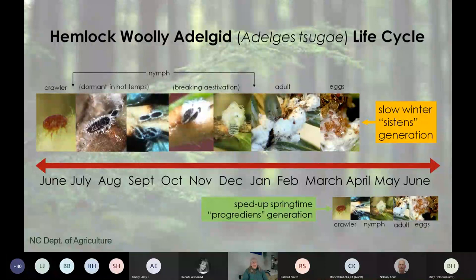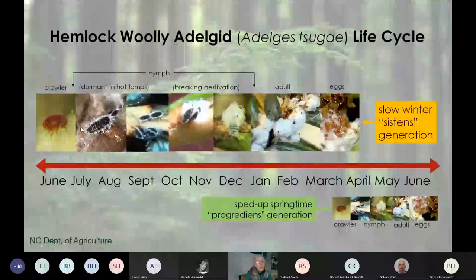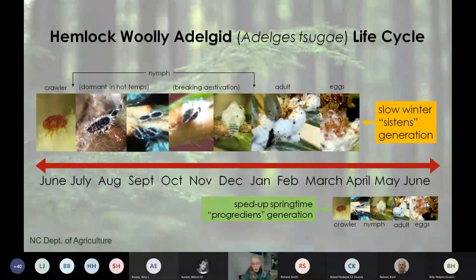The life cycle of hemlock woolly adelgid has a lot of terminology—progredians and sexuparae—but you really don't need to worry about all that. You just need to know that there is a long, slow winter generation and then a short, fast spring generation. We'll call it a sped-up springtime generation.